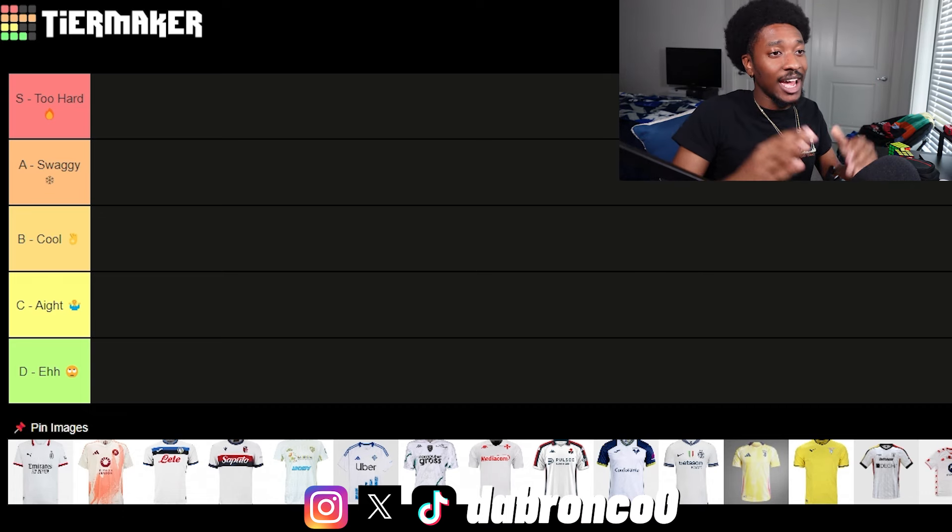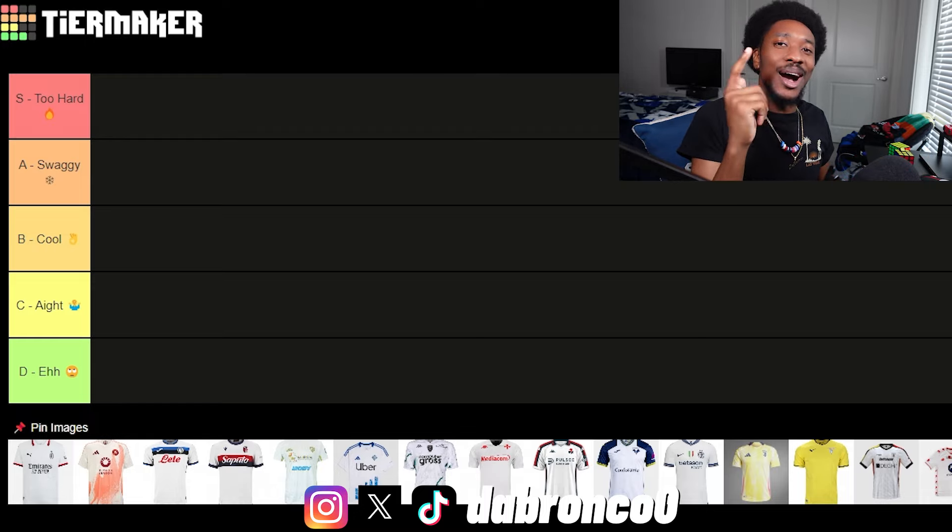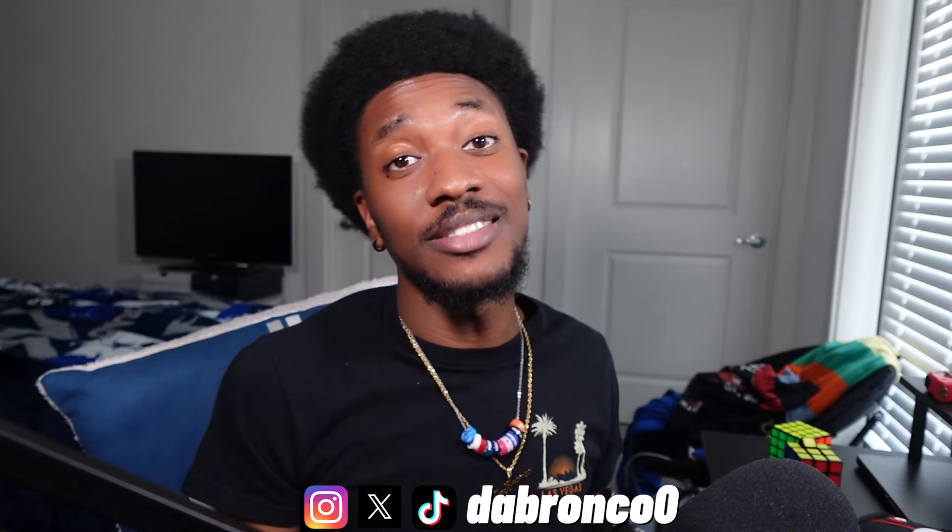What's up everybody, it's Bronco coming at you with another reaction video. We just previously did the Serie A home kits — I wasn't really too impressed — so let's go ahead and see what these away kits are talking about. I'm seeing a lot of white kits; it's kind of hard to swag out white kits. Let's see if Serie A clubs did it.